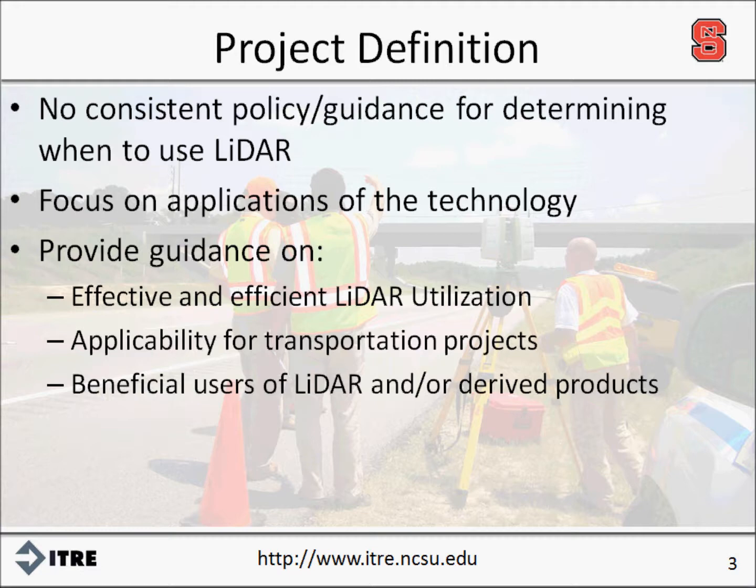In this effort, we present a review of the published literature and state of the practice, a section of one-page summaries on LIDAR deployment, a synthesis of current utilization by various NCDOT units and other state agencies, and a conclusion of lessons learned and recommendations based on the knowledge gained through our research efforts.